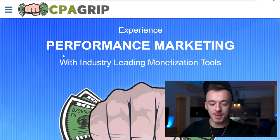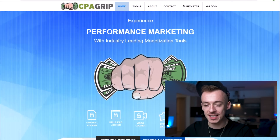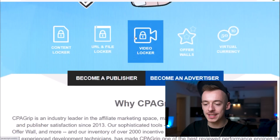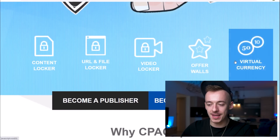Step number one for this method: we need to go to a CPA network. The one I recommend for complete beginners is going to be CPAGrip, because it has almost instant approval. It has all these amazing tools that I've been showing you in my videos, and they are going to be making you a lot of money.